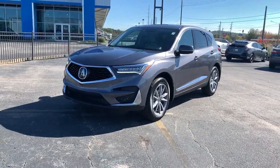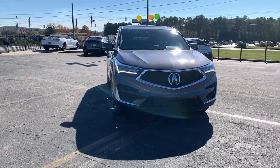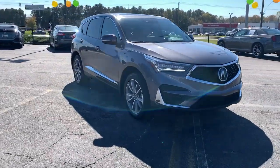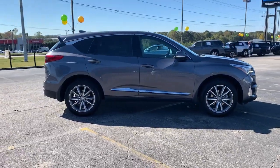You just found the 2020 Acura RDX. With less than 30,000 miles on the odometer, this vehicle stands out from the rest. Torn between luxury and high performance? Get both in the RDX.